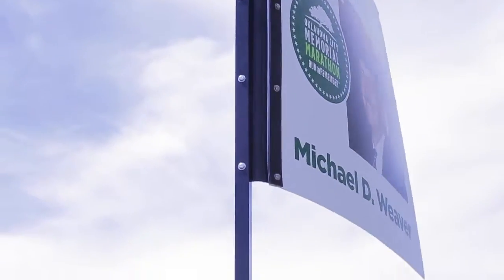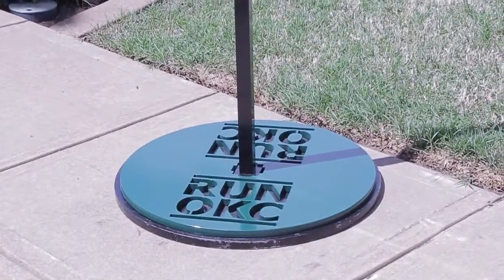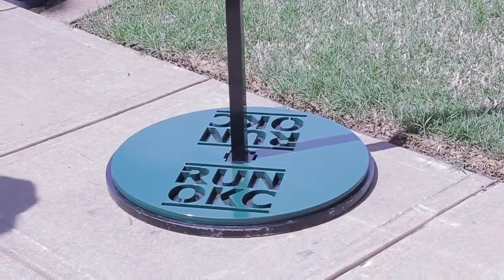We did the base, the pole, and all of the hardware connection pieces, and then a separate company downtown digitally printed the actual signs.